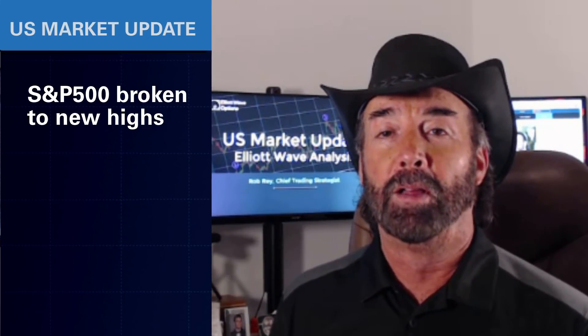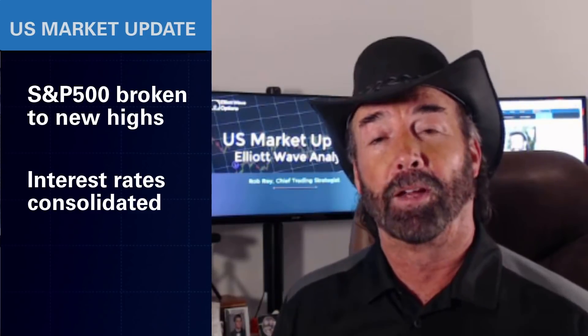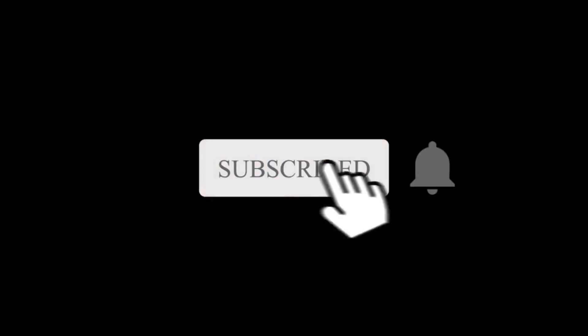Hi everyone, this is Rob Roy and welcome to the LA Wave Options U.S. market update. Since our last update, the SPY has enjoyed a nice springtime run up towards that 420 level. Interest rates have backed away from their overextended levels, and Bitcoin looks ready for another big breakout. Let's take a look at the charts. If you're new to the channel, be sure to subscribe to get all the market updates before the next trading session opens.